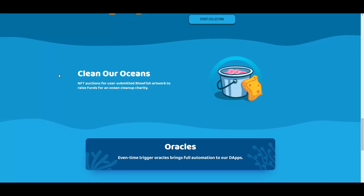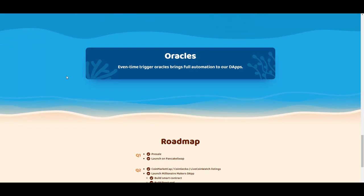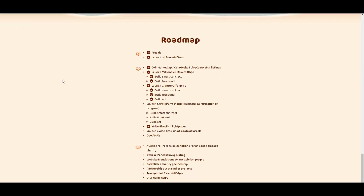Clean Our Oceans: NFT auctions for user-submitted Blowfish artwork to raise funds for ocean cleanup charity — they're contributing to cleaning up our environment and our oceans. Then there are oracles: event-time trigger oracles bring full automation to their DApps and also make the lottery secure.